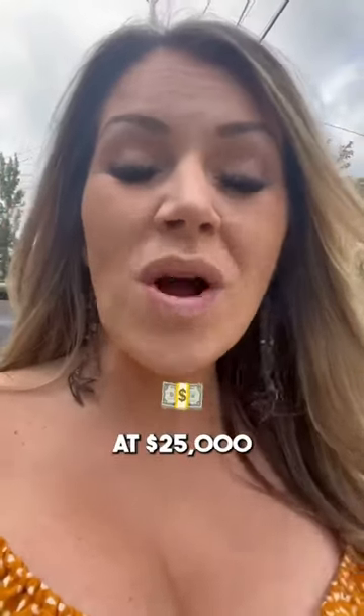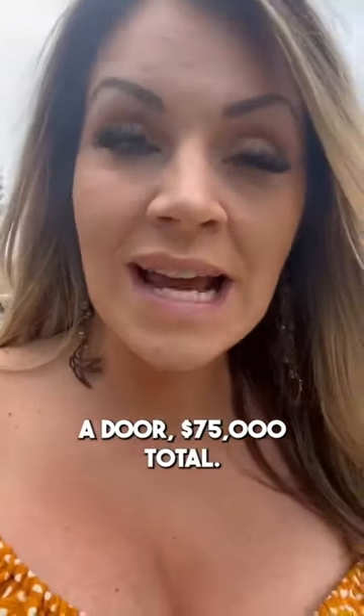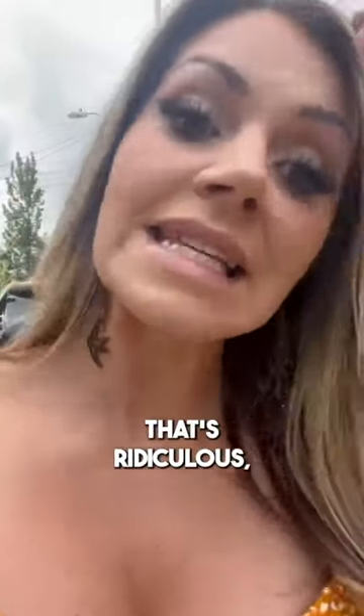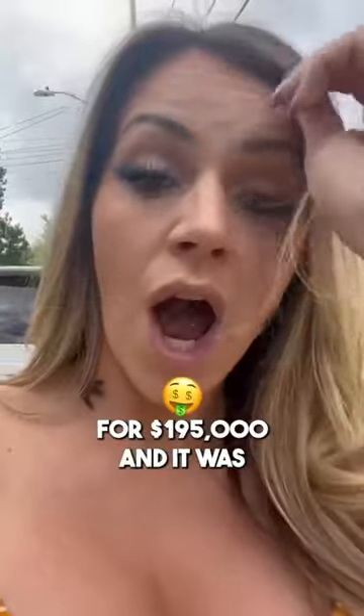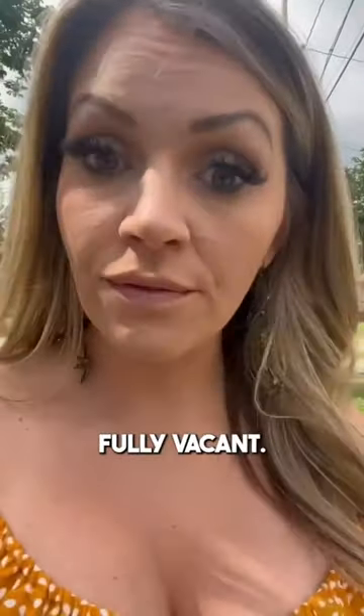This is three units selling at $25,000 a door, $75,000 total. That's ridiculous, especially on the west side. I personally just sold a triplex around the corner for $195,000 and it was fully vacant.